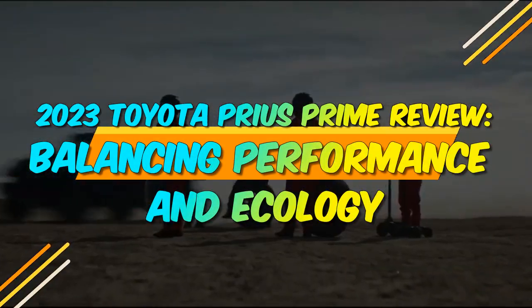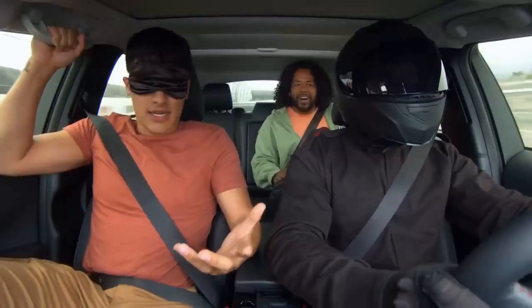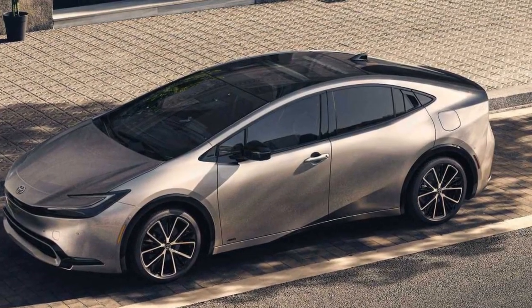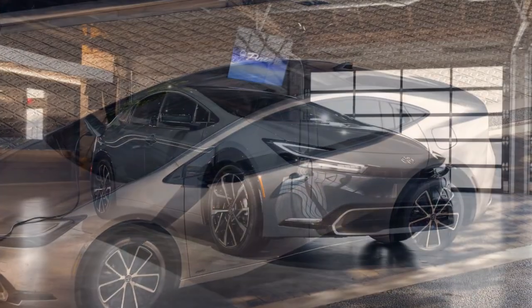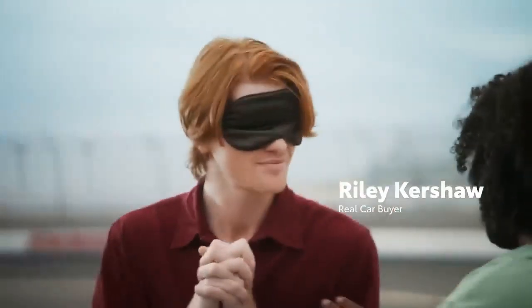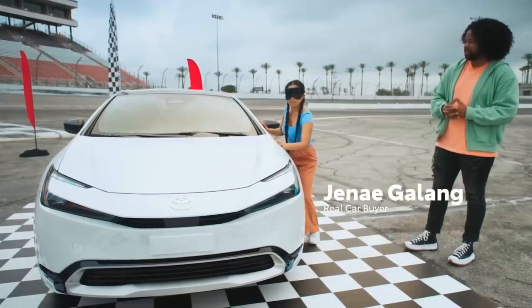2023 Toyota Prius Prime Review: Balancing Performance and Ecology. As the automotive industry continues to evolve towards more sustainable and eco-friendly options, the 2023 Toyota Prius Prime emerges as a leading contender in the realm of hybrid vehicles. Building upon the legacy of its predecessors, the Prius Prime combines cutting-edge technology, enhanced efficiency, and a sleek design to offer consumers an environmentally conscious and practical driving experience. In this comprehensive review, we delve into the key features and innovations that make the 2023 Toyota Prius Prime a standout choice in the hybrid market.